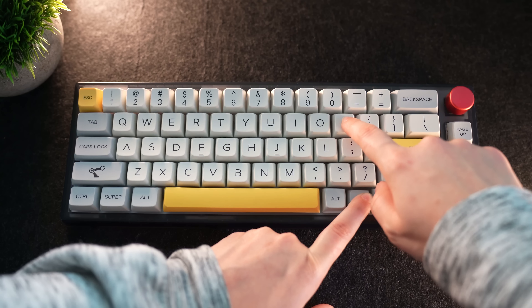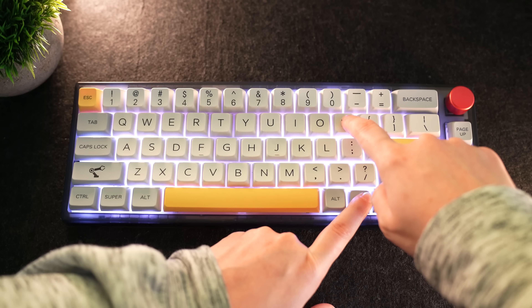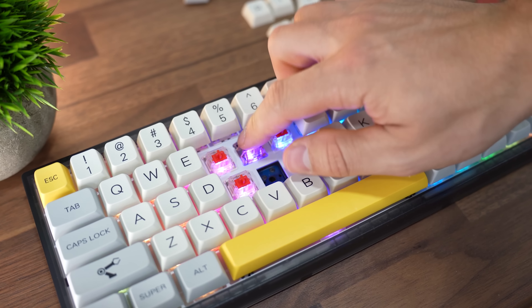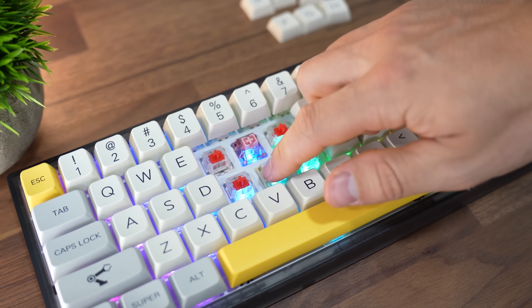You get full per-key RGB lighting — any colors, any modes, anything you want with the RGB. You get tons of switch choices — check the links below — but the Gateron Pro yellows are definitely my favorite. That's a great gaming switch, and probably the smoothest switch on the market. They sound really, really good out of the box.